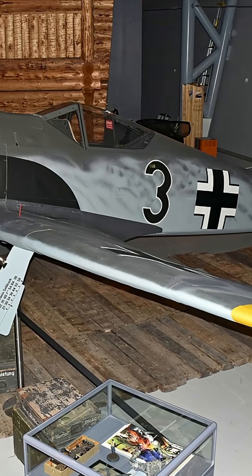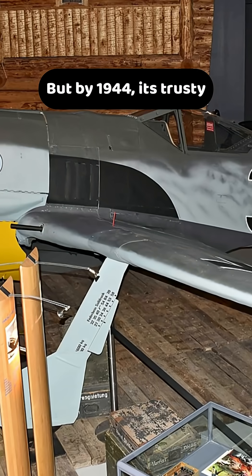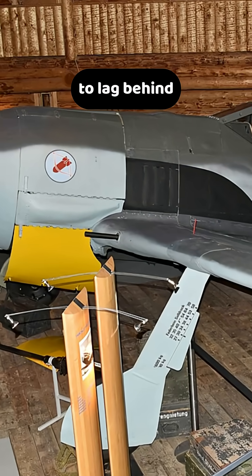The Focke-Wulf 190A was feared for its raw power and rugged design, but by 1944, its trusty radial engine was starting to lag behind.